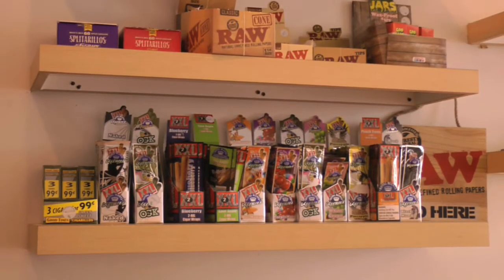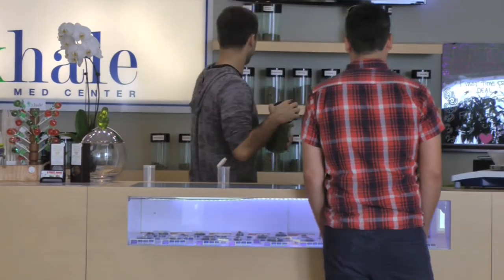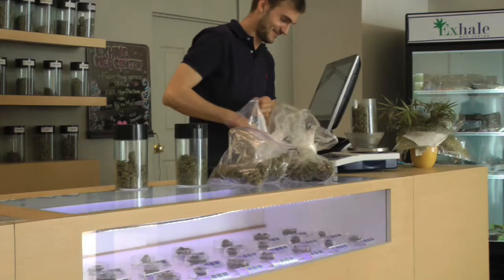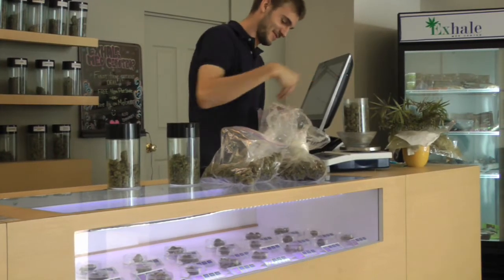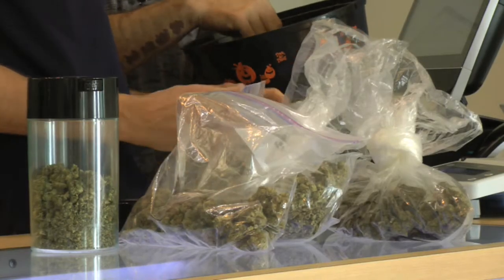I sat down with Exhale co-owner Dmitry Muzicek, and Exhale's most popular strain may surprise you. They are actually one of the only cultivators of a high CBD strain — a little different than any other strain you would normally find, and very low in the psychoactive ingredient called THC.